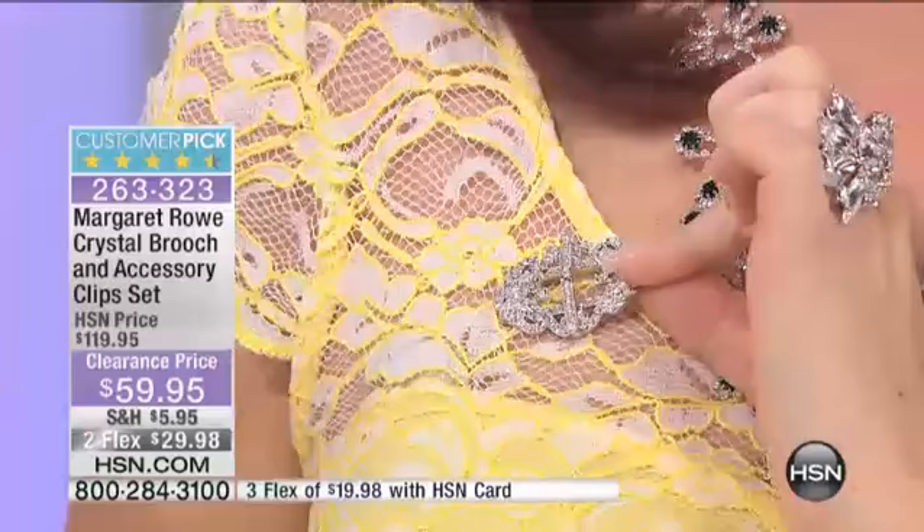When I take the other one out — but wait, there's more. Then you get another look with the pin, and you can still wear it that way. You could put like a little ribbon through it. But you see, there's actually three different looks.